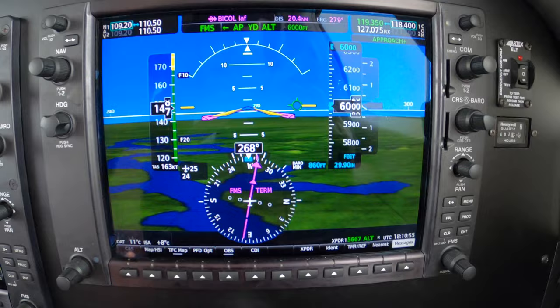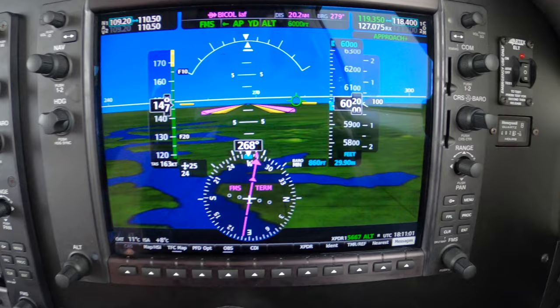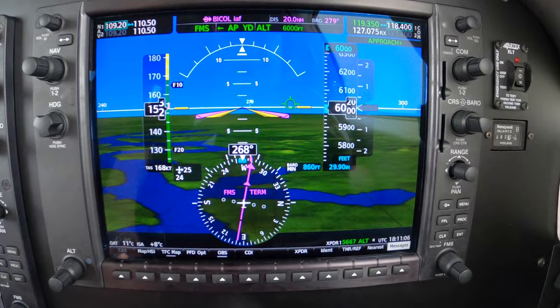So once you cancel IFR, you're no longer on a visual approach — you're VMC. But there's a tweener approach I'd like to mention anyway, and that's the contact approach.